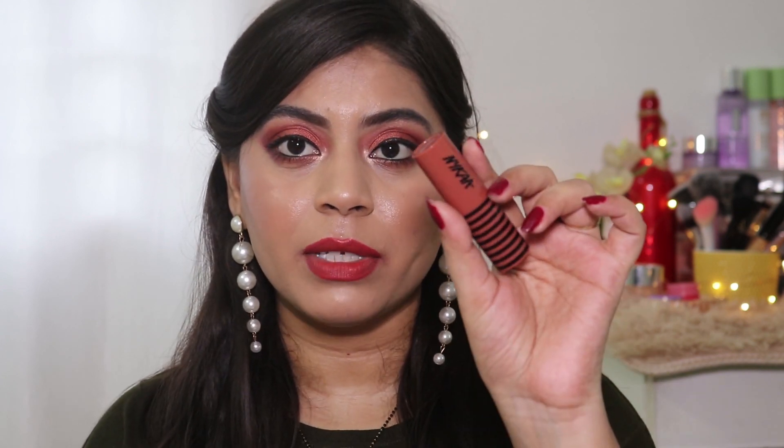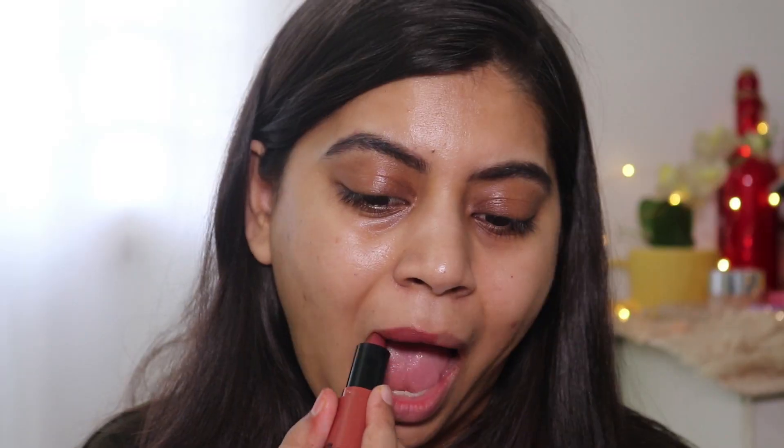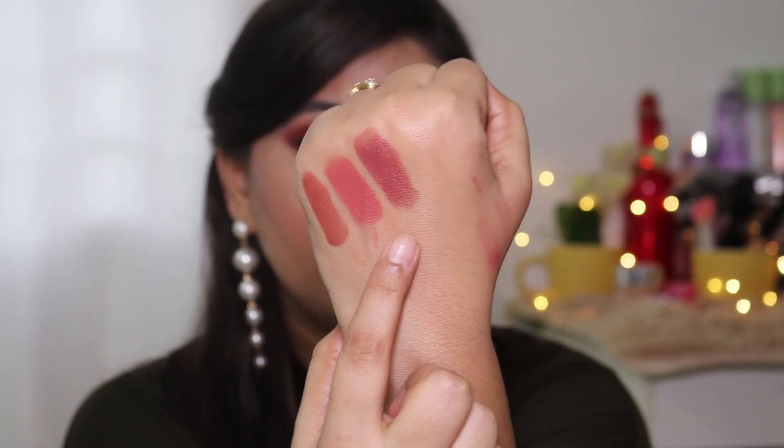The first shade from this range is Yoa Latte. It is a brown nude with neutral undertones — one of those MLBB (my lips but better) shades. For Indian skin tone this is a very good shade, and it will also look good on deep skin.